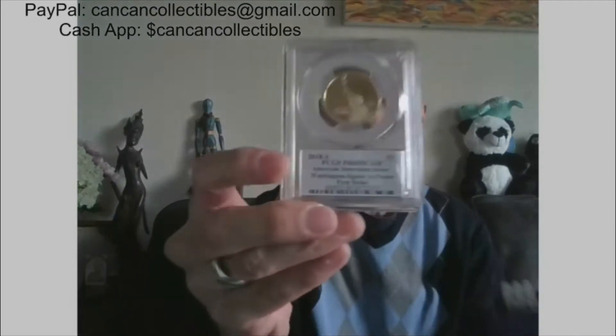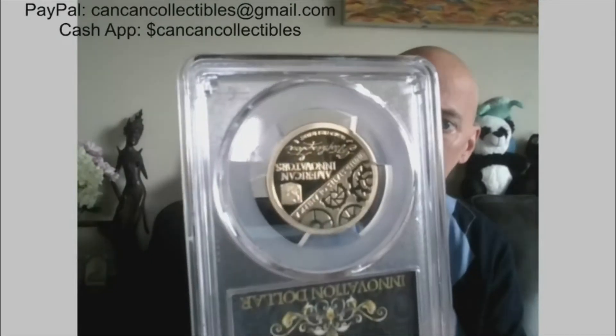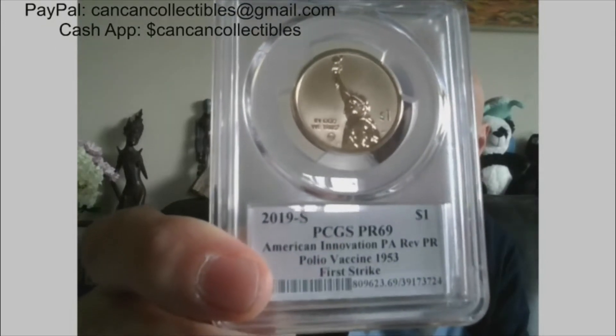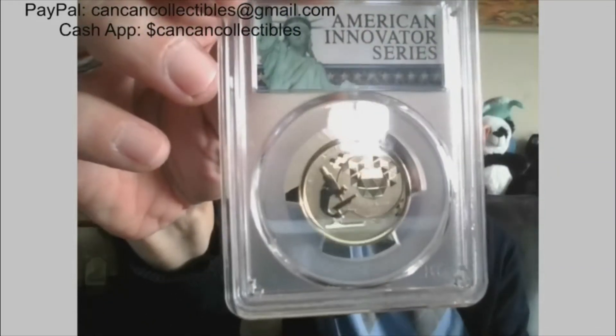Moving on to the second half, we will get into some PCGS slab coins. First one: PCGS 2018-S Innovation Series Washington. American Innovation, reverse proof, Proof 69. Next: 2019-S Polio Vaccine, First Strike, PCGS Proof 69 reverse proof. Beautiful, beautiful coin.